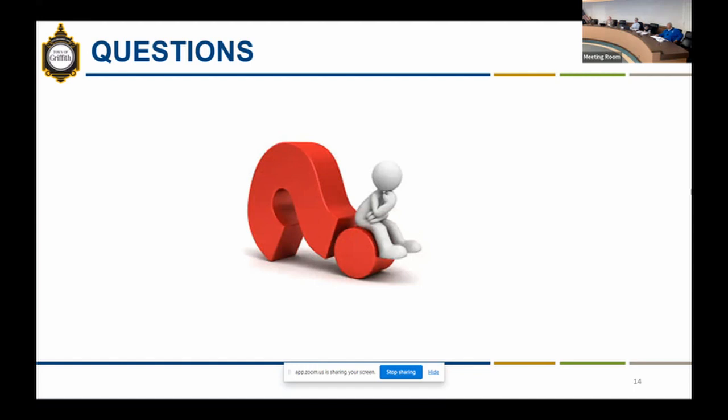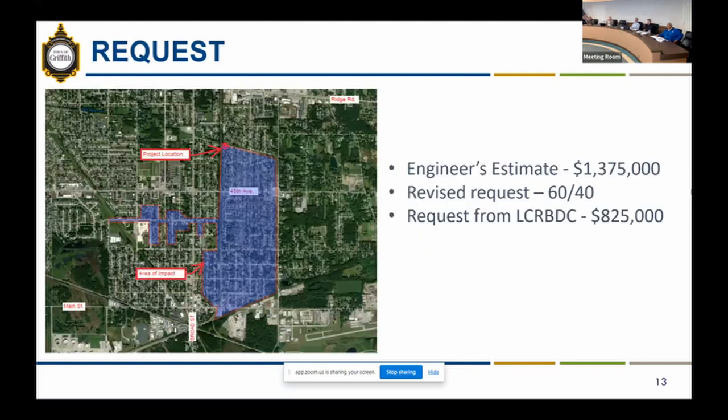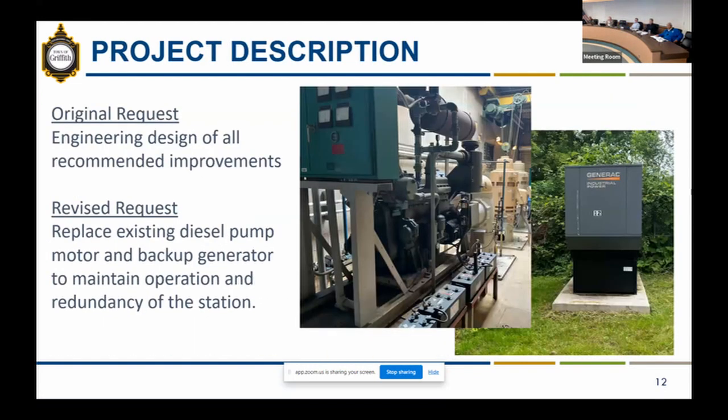Regarding the generator type — whether a natural gas Generac-style unit — the natural gas service in the area can only feed up to a 200-kilowatt generator, and the station would need something larger, so it may have to be diesel, though that has not been confirmed.